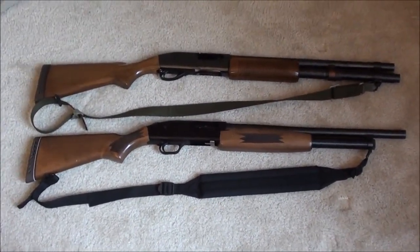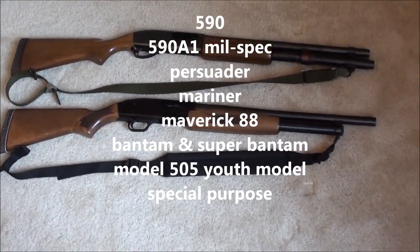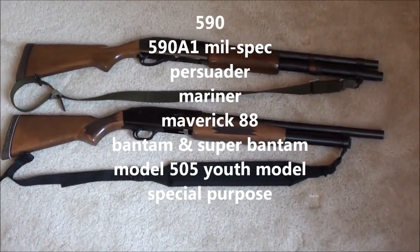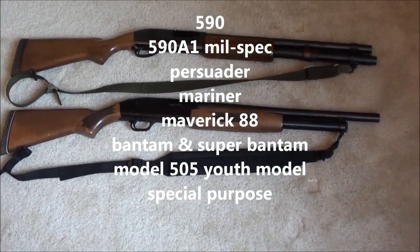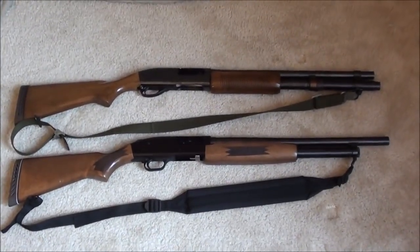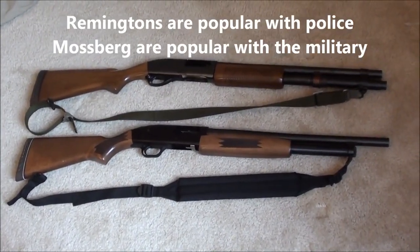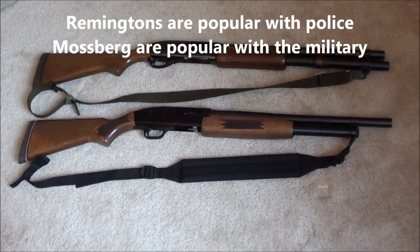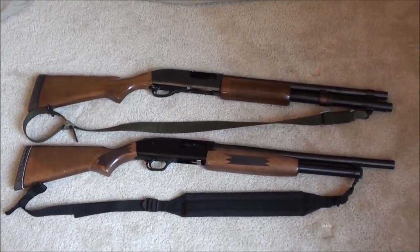The Mossberg 500 has been around since 1960, and there are all kinds of different models: the 590, the 590 A1 which is a military pump-action shotgun, the Persuader, the Mariner, the Maverick 88, Bantam, Model 505, Special Purpose — you name it. In general, most people say the 870 is most popular with police and the 500 is most popular with the military, so both are very field-tested and combat proven.